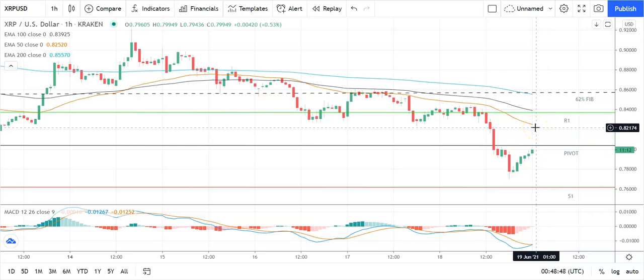On the EMAs, still a bearish signal with the 50 pulling further back from the 100 and the 200, suggesting further downside ahead. The key would be to move through the pivot at 0.8034 right through to 0.83 levels to bring resistance levels into play. Failure to do that and support levels will come into play.